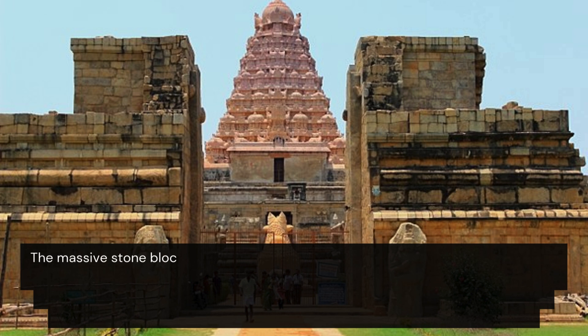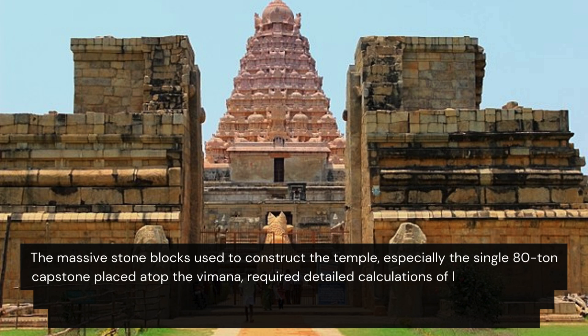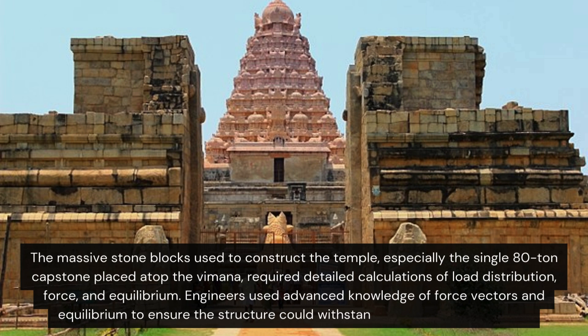The massive stone blocks used to construct the temple, especially the single 80-ton capstone placed atop the tower, required detailed calculations of load distribution, force, and equilibrium. Engineers used advanced knowledge of force vectors and equilibrium to ensure the structure could withstand environmental stresses.